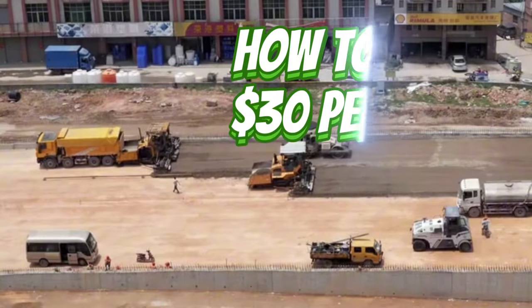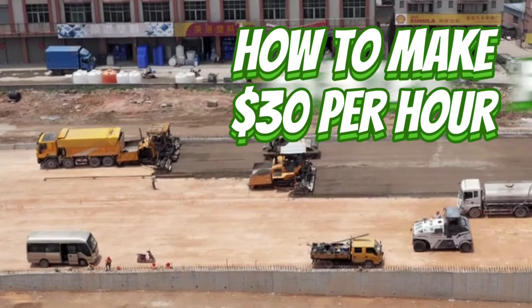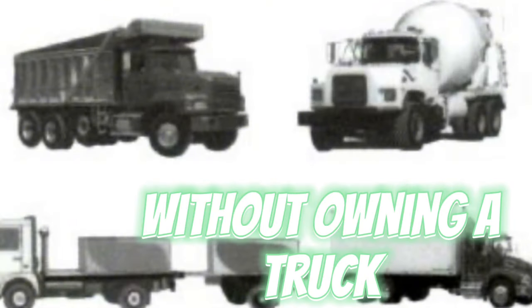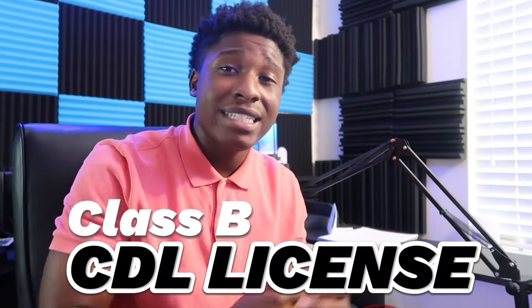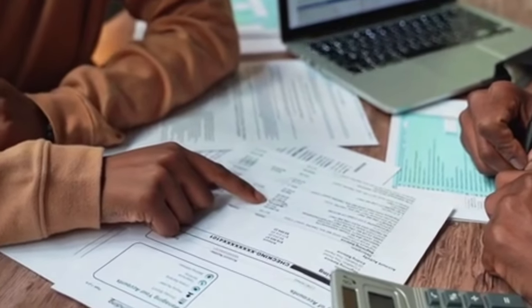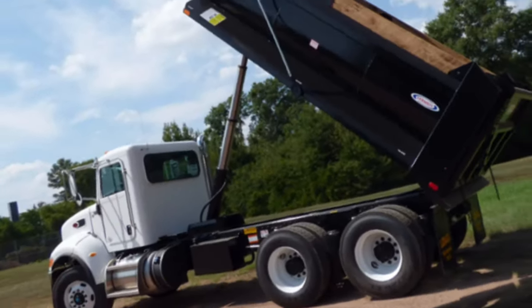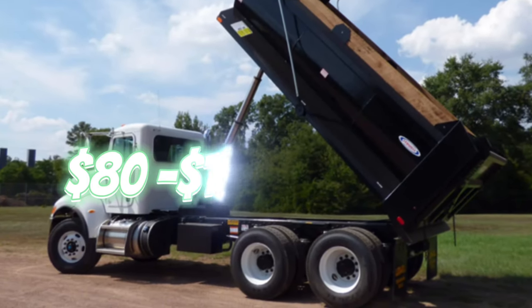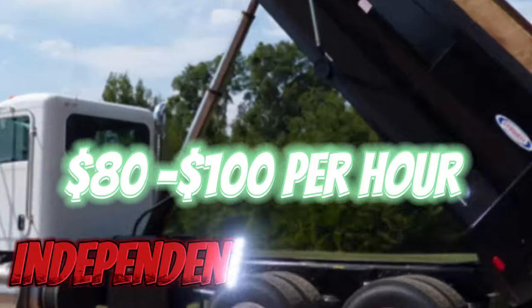In today's video, as you can see from the title, I'm going to be showing you guys how you can make $30 an hour, even up to $50 an hour without even owning your own truck. The method I'm about to explain does require a Class B CDL license, but I will teach you exactly how to obtain this license. And if you have the money to buy your own truck, you can start making up to $80 to even $120 an hour working for a company.